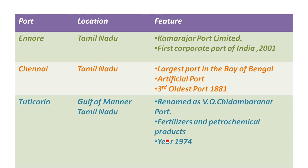On the East Coast, there are 6 ports in Tamil Nadu. The first is Ennore port, also called Kamarajar Port — it is India's first corporate port. The second is Chennai port, located on the Bay of Bengal on the East Coastal plain. Chennai is the largest port on the East Coast, while Mumbai is the largest overall. Chennai port is an artificial port, and it is the oldest port, opened in 1881.